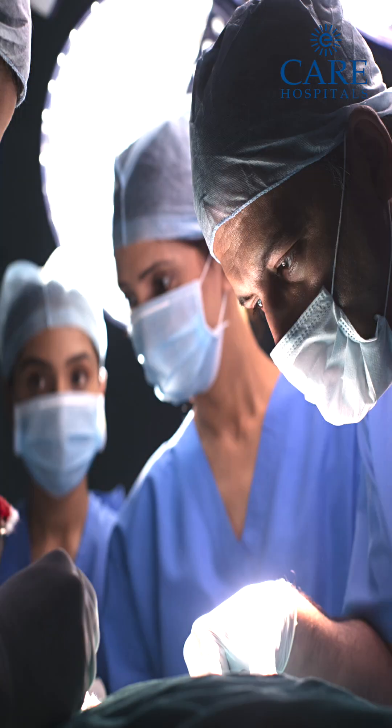With open surgery, we may not take the steps and procedure in as precise a method as we do with robotic surgery. So robotic surgery does not increase the chance of incontinence compared to open surgery.